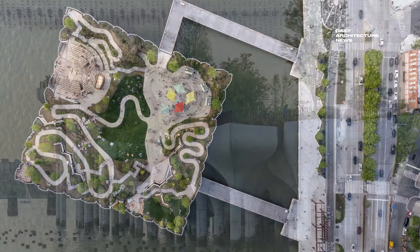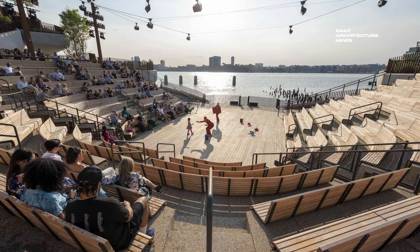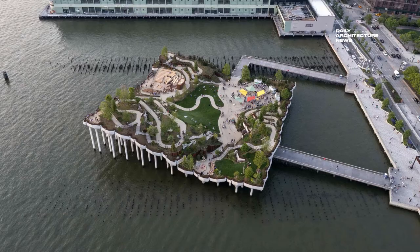At the top of each pile, planters are filled with more than 100 different species of indigenous trees and plants, which encourage birds and pollinators, and are able to thrive in New York's climate.